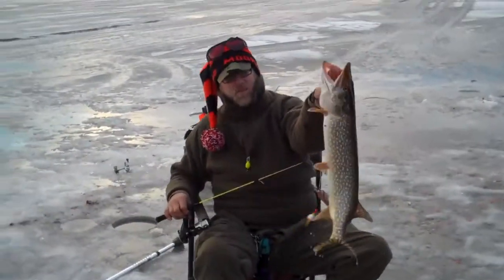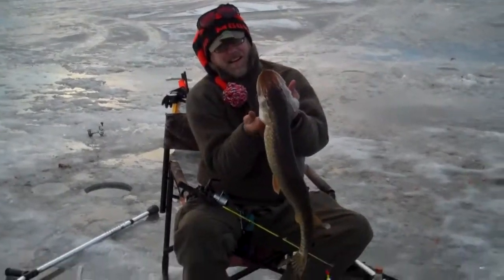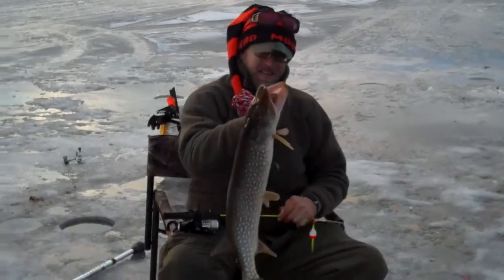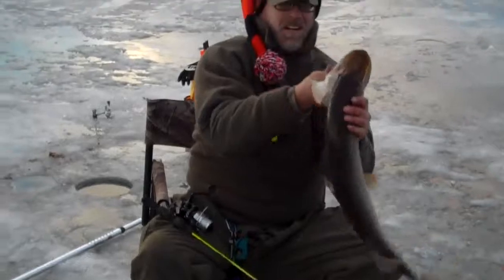Oh my God, folks! That's what we're talking about. Big pike. Big walleyes. That's a decent fish there, guys — that's a nice little fish there.